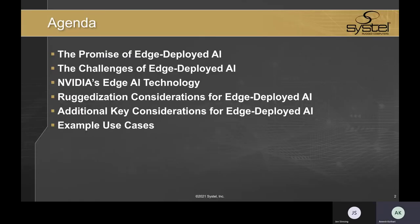We're going to spend some time today discussing the benefits and challenges associated with edge-deployed AI, provide an overview of NVIDIA's arsenal of edge AI technology, talk through some ruggedization and other key considerations for edge-deployed AI, and we'll conclude by presenting some example use cases, really trying to tie some of these themes together.